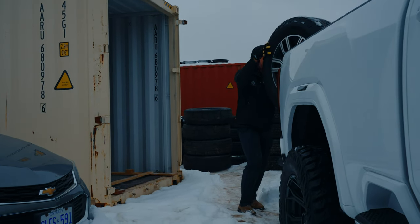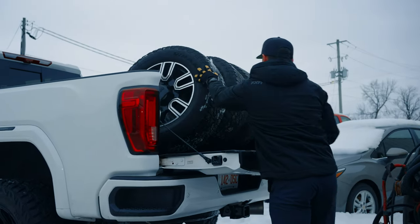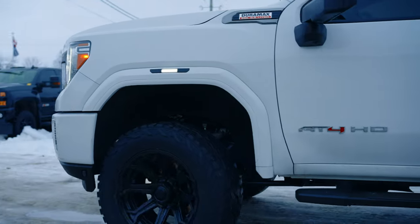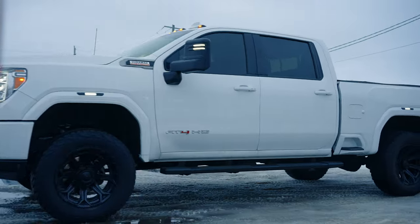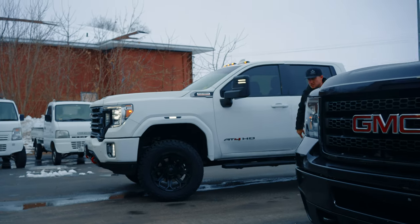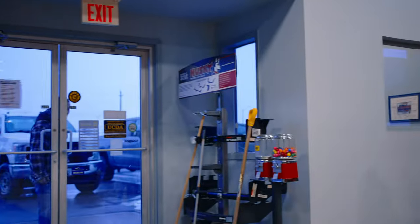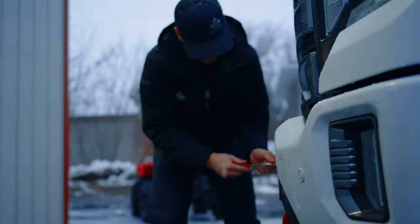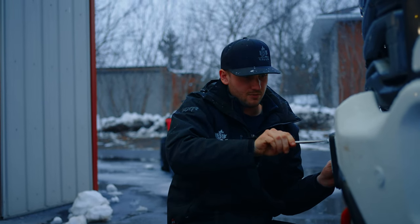Just got to wrap up the last few things on the truck. The customer's on his way and he'll be picking it up this afternoon. The owner's here to pick up the truck — just hauled the plates on for him.